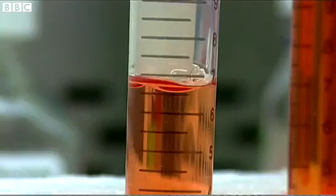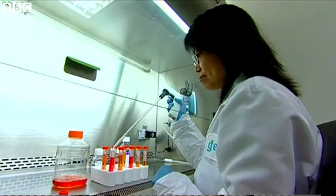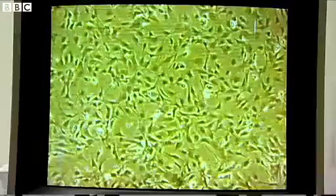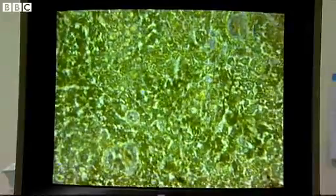Stem cells are one of our body's basic building blocks. They have the potential to transform into any other type of cell that the body is built from — that's everything from individual blood cells to the complex cell structures that make up entire organs.